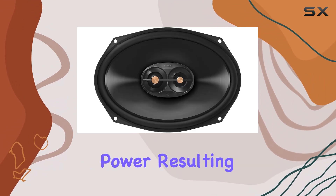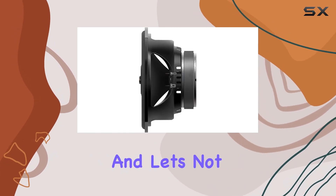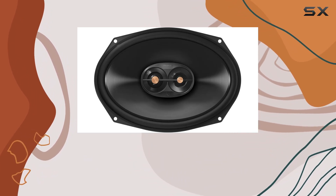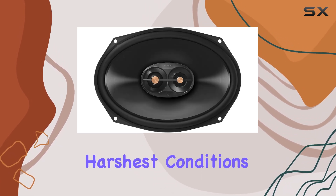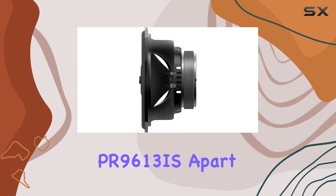True 4 ohm architecture ensures your amplifier has ample room to deliver peak power, resulting in stronger, clearer sound with unparalleled depth and detail. And let's not forget about durability — Infinity speakers undergo a rigorous testing process that would make lesser speakers tremble, from freezing temperatures to UV blasts. These speakers are built to withstand the harshest conditions while maintaining peak performance.